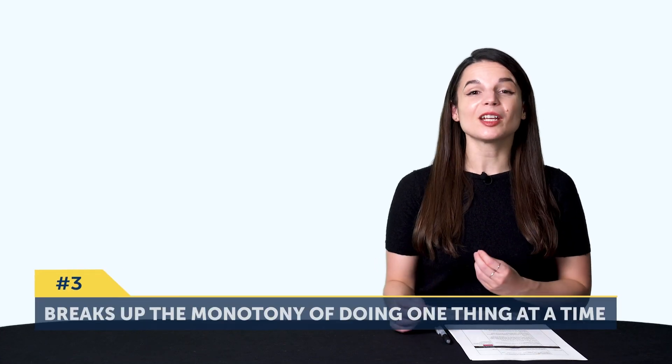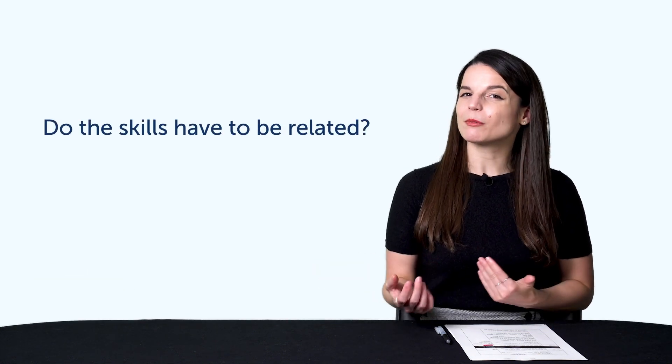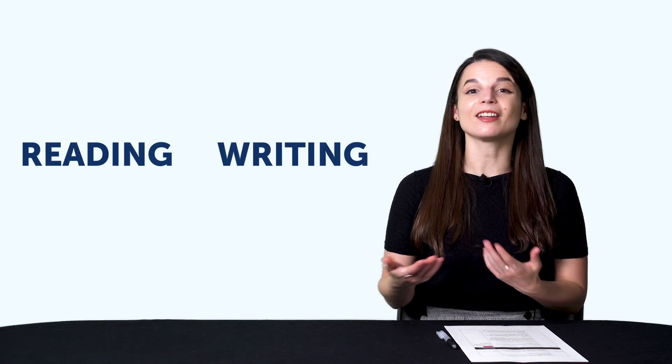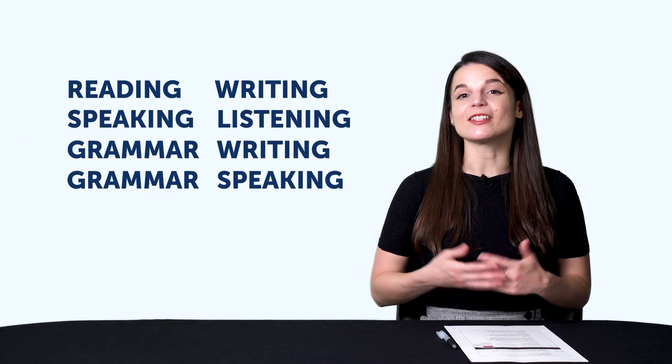Number 3: Learning in pairs breaks up the monotony of doing one thing at a time. Do the skills have to be related? They can be, like listening and speaking, or reading and writing — but it's really up to you. To recap, learning in pairs means pairing up two skills, like reading and writing, speaking and listening, grammar and writing, grammar and speaking, and other variations. So if you read for 5 minutes, you should also write for 5 minutes or speak for 5 minutes instead of reading for 10 minutes. Words and grammar rules tend to stick better when you practice them in different ways — a learning tactic called interleaving.